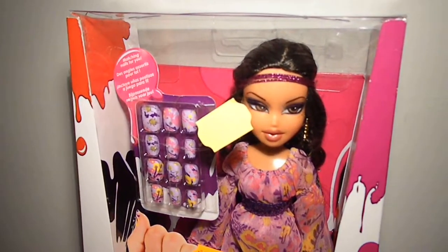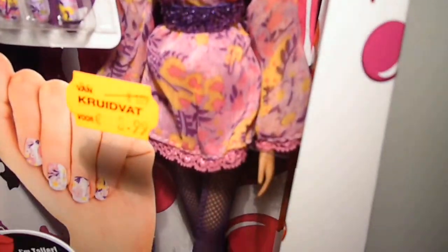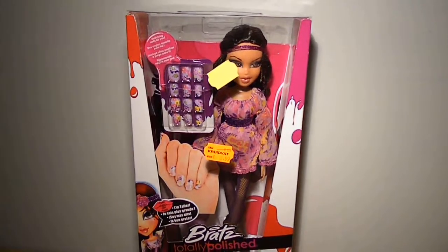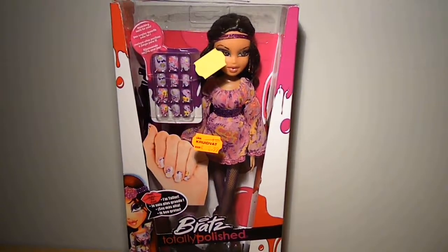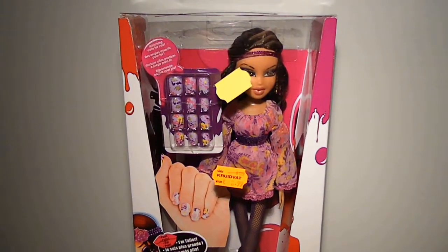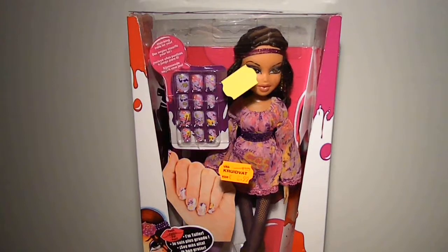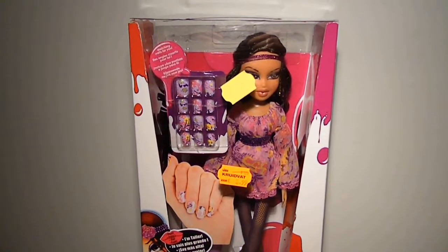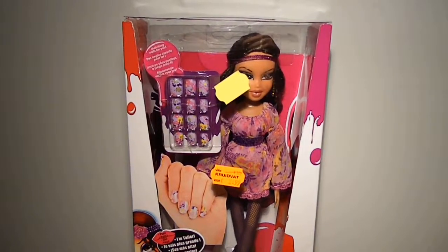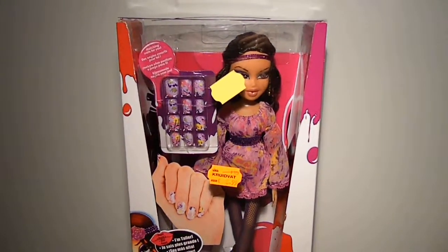I have to be honest — in my whole collector's life, in the old days, they only released three Sasha dolls here in Belgium. Those were Play Sports Sasha gymnastics, Movie Star Sasha — which I was so happy and excited about — and then the third one was Designed by Sasha, which my ex-BFF got but I didn't. I regret not buying her because that doll is so cool. But later I found her in the Netherlands and bought her there, and I made a review of her which you can find on my channel. That was a few years ago.